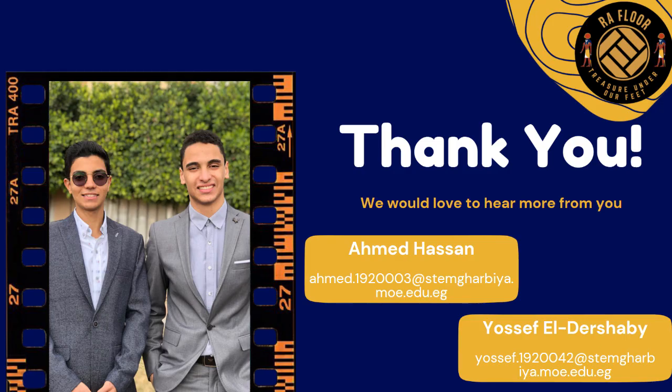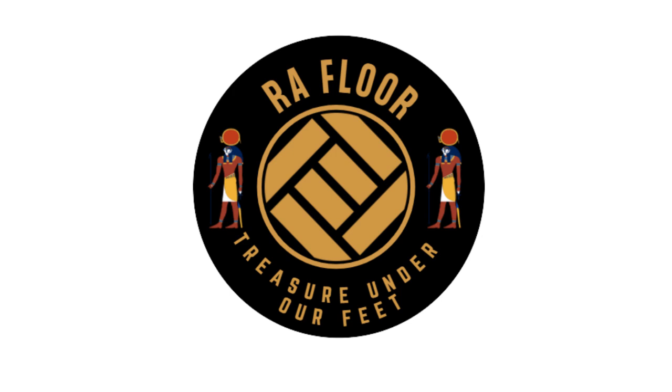And finally, this is our team — Ahmed Hassan and Yusuf Hector Shaby — high school students, young entrepreneurs, and the founders of Rufflore. Thank you.